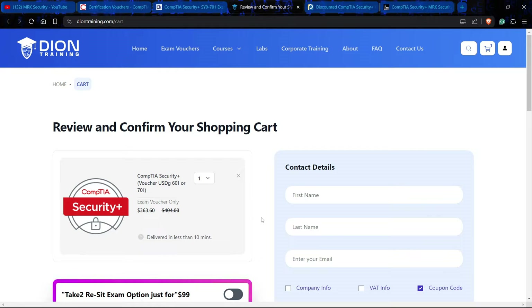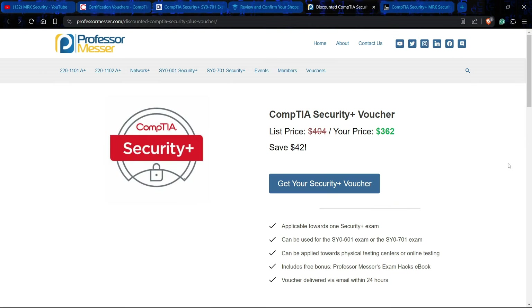Vendor number four is Professor Messer — one of the best known teachers on YouTube for CompTIA Security Plus, A Plus, and Network Plus. Professor Messer's website is giving you the voucher at $362. So to recap: the first vendor was $404, the second was $365, the third was $363, and Professor Messer is giving you the voucher at $362, saving you $42.